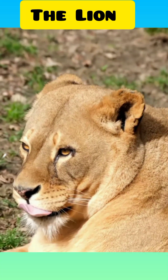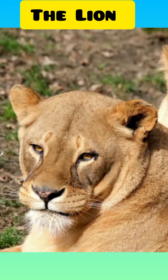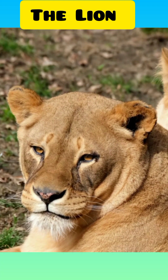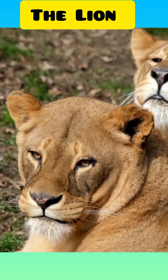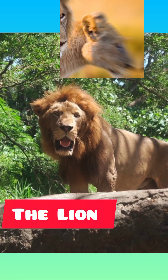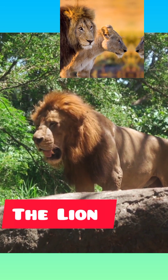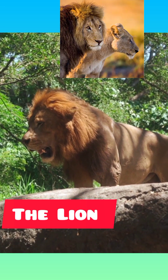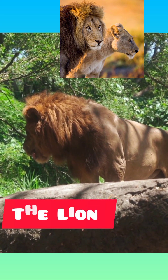A full-grown male is about 1.8 to 2.1 meters (6 to 7 feet) long, excluding the 1-meter tail; he stands about 1.2 meters high at the shoulder and weighs 170 to 230 kilograms (370 to 500 pounds). The female, or lioness, is smaller, with a body length of 1.5 meters, a shoulder height of 0.9 to 1.1 meters, and a weight of 120 to 180 kilograms.